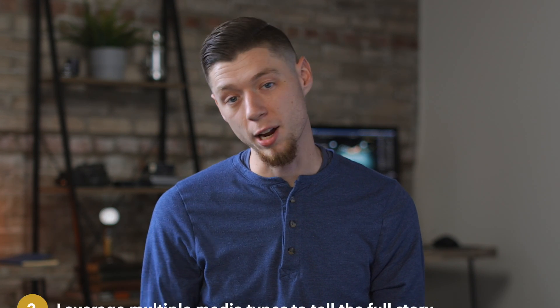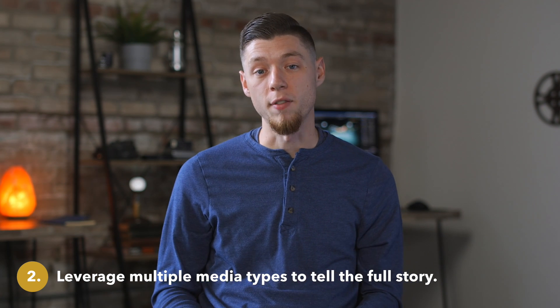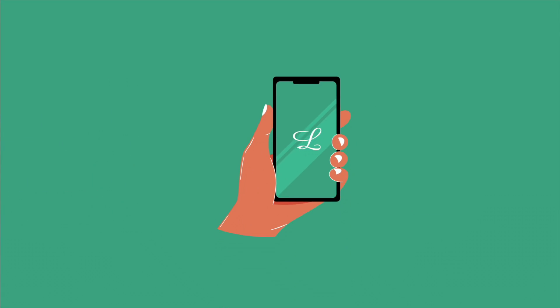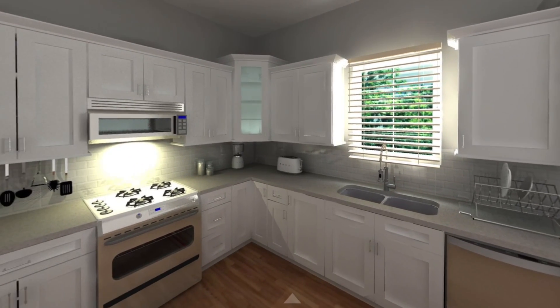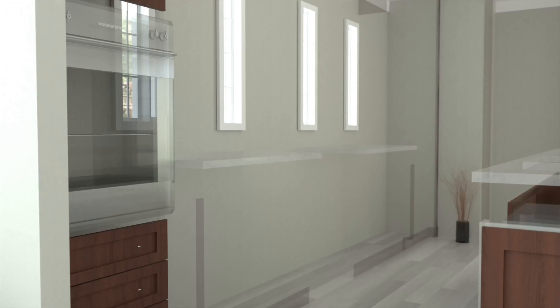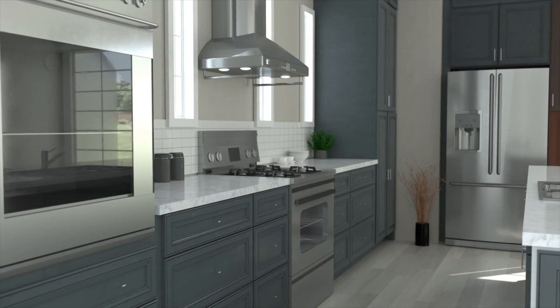Another way we addressed the limitations of only having a single location was the implementation of animation and graphics. This piece really does have a lot of different types of media in it, and that was very intentional to provide visual diversity. We developed some very cool motion graphics used in the middle and the end, we implemented actual screen capture of what the VR experience of their design tool looks like, and we brought in an awesome 3D animator to help bring the intro animation piece to life.